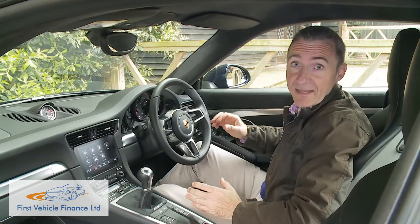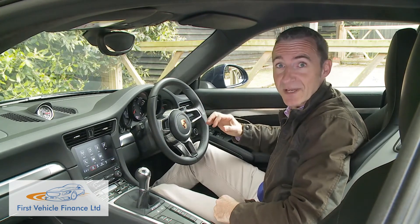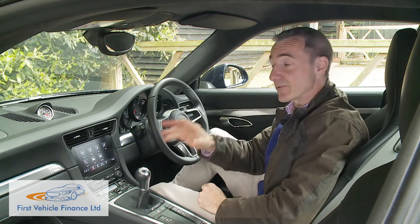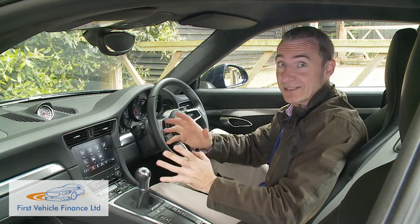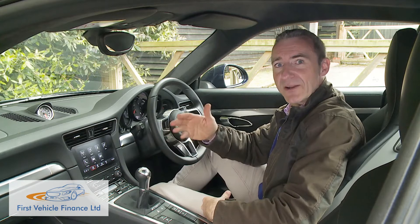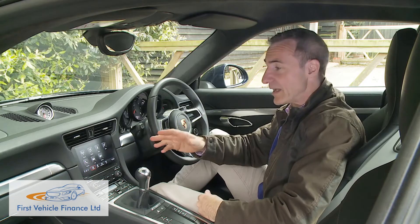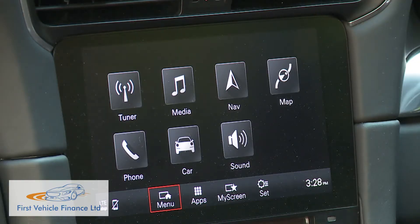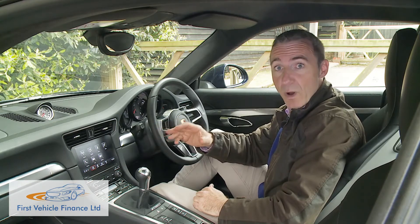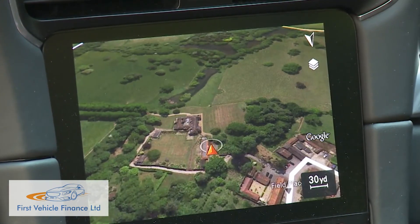The other key interior change applies to all 911 models and covers the long-overdue infotainment upgrade introduced for this second-generation 991 series model. Previously, the central Porsche Communication Management screen incorporated pretty very little in terms of modern-era connectivity. Now, though, there's pretty much everything you could want. Not only is the more intuitive 7-inch touchscreen standard fit, but it also includes a Connect Plus package providing Wi-Fi internet connection, real-time traffic information, and Google Earth and Google Street View accessibility.